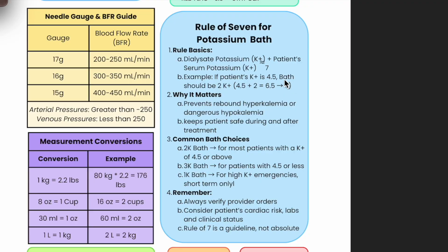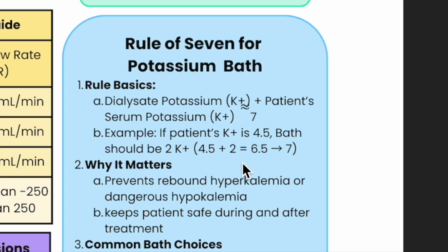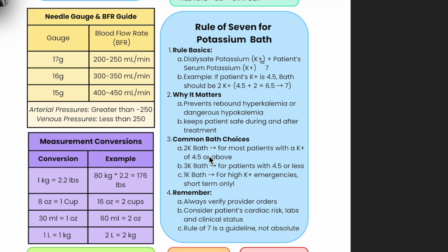We don't always get even numbers, but that's okay. Generally, patients at 4.5 and above are on a 2K bath — 4.5 plus two is 6.5, and we can round that to seven. 1K baths are used rarely for hyperkalemia or high potassium emergencies. Every provider is different — they might say run them one hour on a 1K then the rest on a 2K, or run the whole treatment on a 1K. It's provider preference.